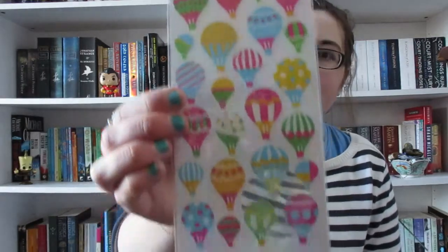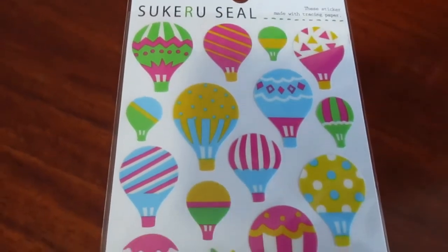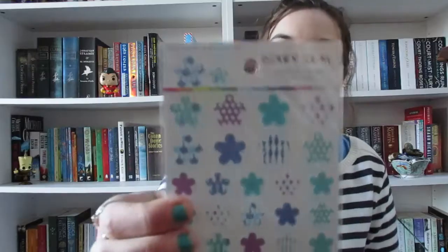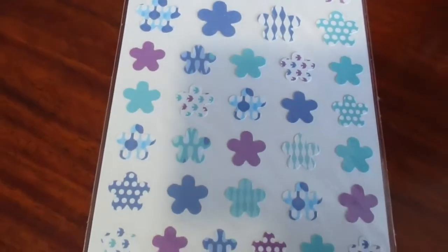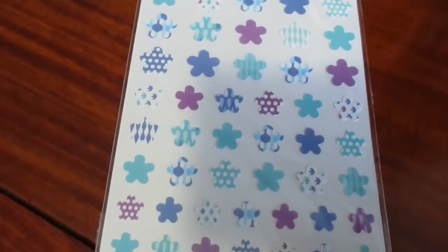Alright, these are cute little hot air balloons. Not anything I'm really excited about, but they're cute. These are little flower things. Sometimes it's just nice to have little simple design things.